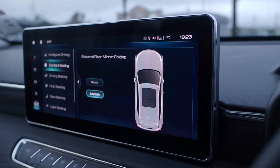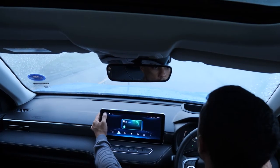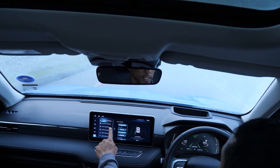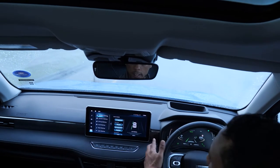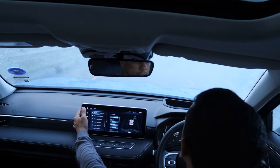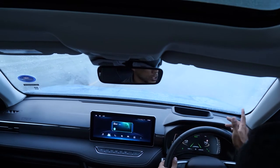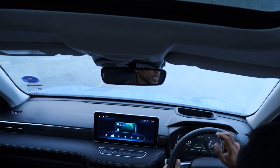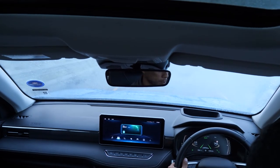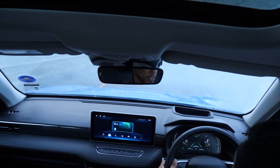From the home screen you can check intelligent driving, lane keep function, comfort settings, driver settings, and HUD settings. The HUD displays your speed and cruise control, and the side mirrors also detect when someone is in your blind spot — which is very useful.